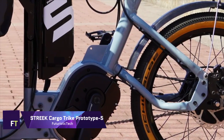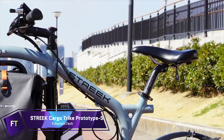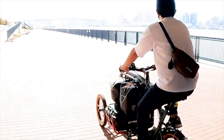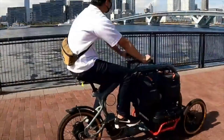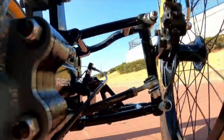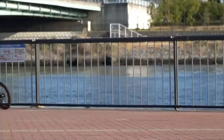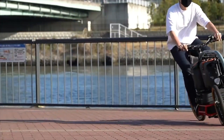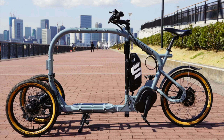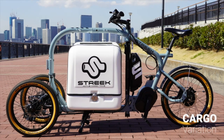Streak Cargo Trike Prototype 5. You can fit up to four 10-liter panniers and a 30-liter storage box into the distinctive low center-of-gravity loading area located in the center of the frame. Whether you're transporting groceries, children, pets, or packages, you can simply modify the cargo capacity to meet your requirements. The Streak Cargo Trike's electric drive, made by NIDEC, ensures steady support on any surface.